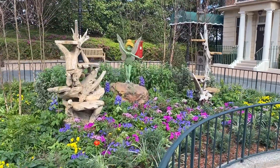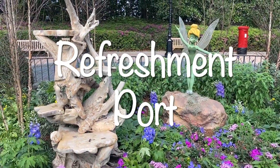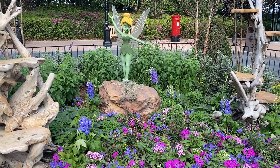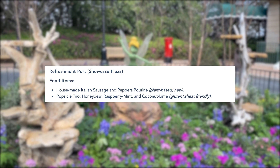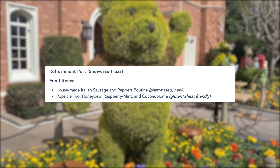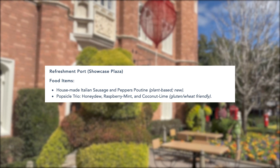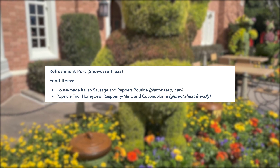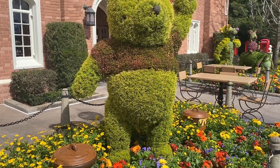The next stop is the Refreshment Port — walking into the showcase to the right towards Canada, you'll pass Starbucks and then reach the Refreshment Port. They have festival offerings: first, a house-made Italian sausage and peppers poutine, which is plant-based and vegan — new to 2021 and sounds really delicious. The second vegetarian option is a popsicle trio with honeydew, raspberry mint, and coconut lime popsicles, which sounds really refreshing for a hot day at the festival.